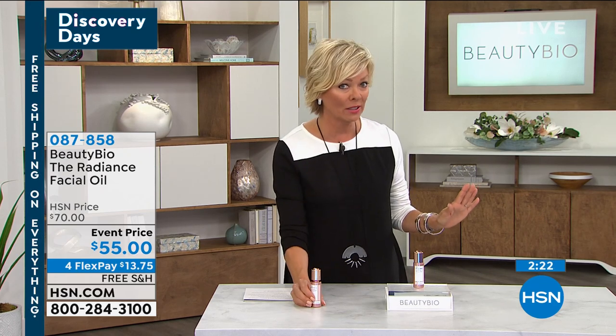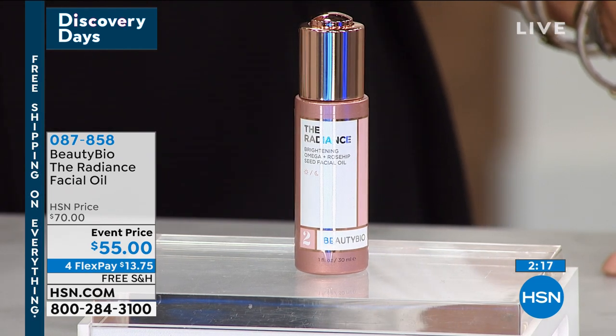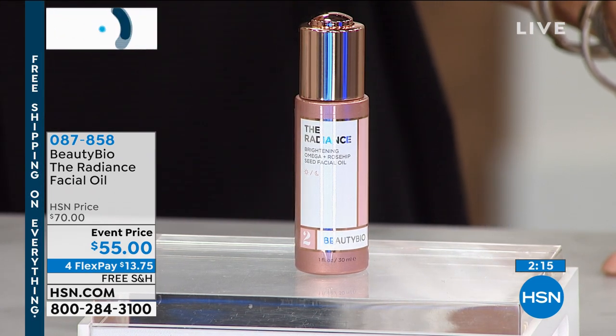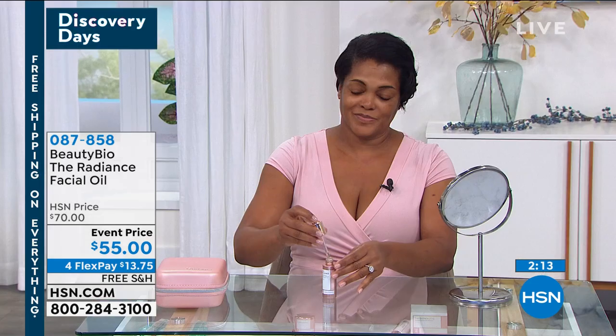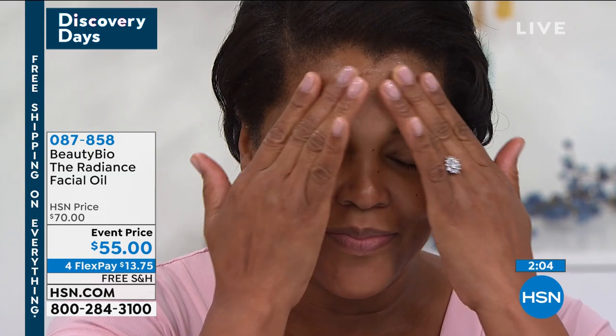We're down to about 300 left on auto ship. Most of you do the auto because you don't wanna be without it. It is a full size at an event price for the very first time. I don't think you're gonna see this again throughout today — it's that close to selling out. So whether single or auto, whatever you can secure, jump on this one.